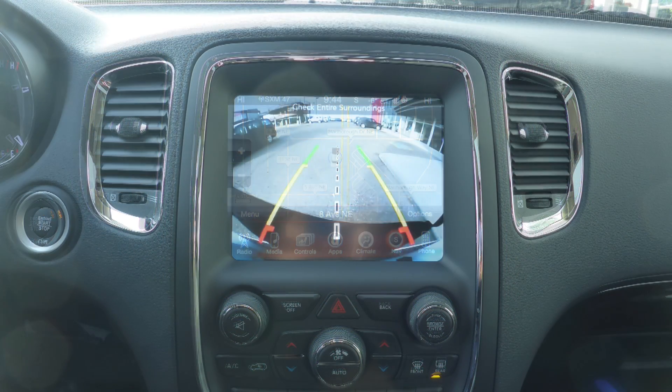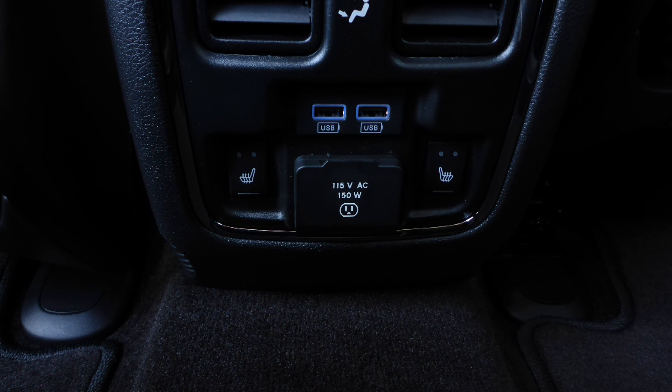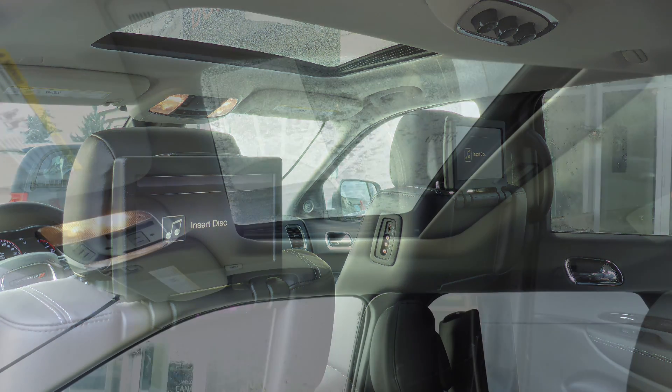GPS navigation, a rear backup camera, an MP3 input jack, a USB port, a 115 volt power outlet, 6 speakers, 2 rear entertainment screens, and a powered sunroof.